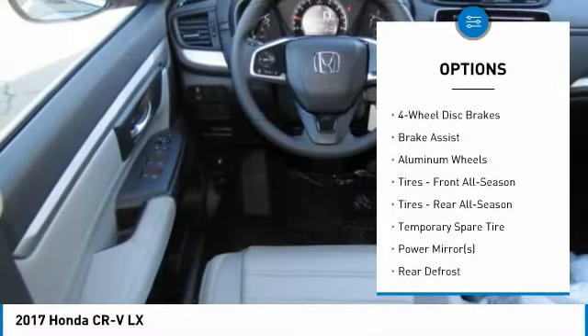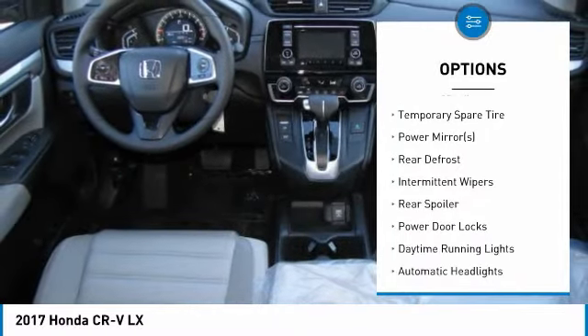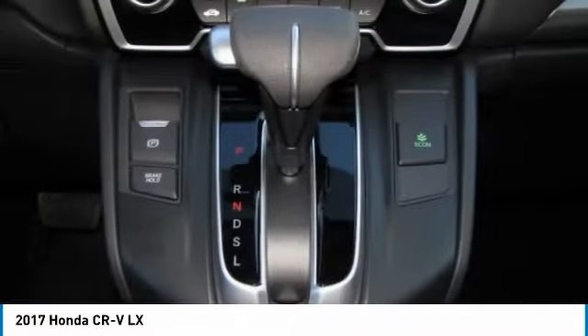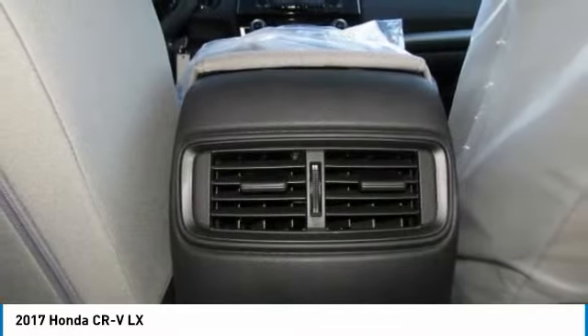All-wheel drive, steering wheel audio controls, traction control, anti-lock braking system, stability control, backup camera, keyless entry, Bluetooth, driver airbag, power steering.